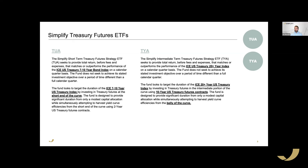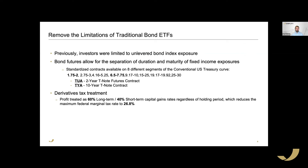We have two products: TUA and TYA. An interesting thing to note is that 'TU' is the Bloomberg ticker prefix for the two-year futures contract, and 'TY' is the prefix for the ten-year note futures contract. If you look up TUA you'll see one ticker for our ETF and one for the active TU contract; likewise for TYA.